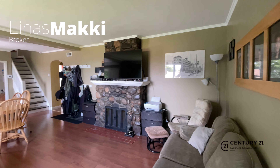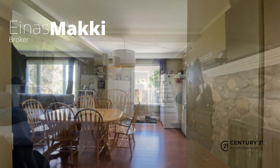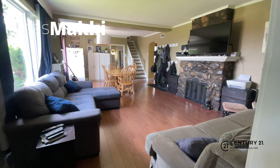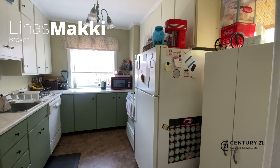The square footage is impressive. The windows are beautiful and they let in so much light. The kitchen is practical and features a walk-in pantry.